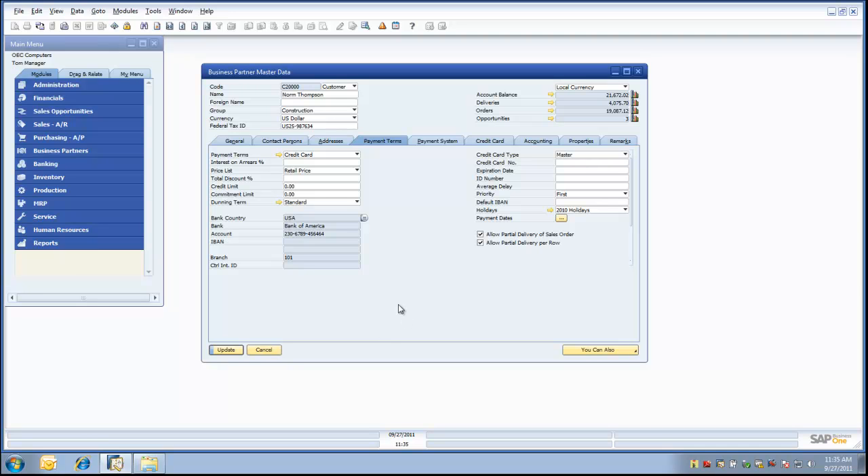Let's begin at the business partner master data screen. We've selected Norm Thompson as our business partner for this demonstration. When looking at the payment terms tab, we can see Norm Thompson has been identified as a credit card type account, which means any time a transaction takes place using the Norm Thompson account, that transaction will use a credit card. You can also see that we've introduced a new tab named credit card.